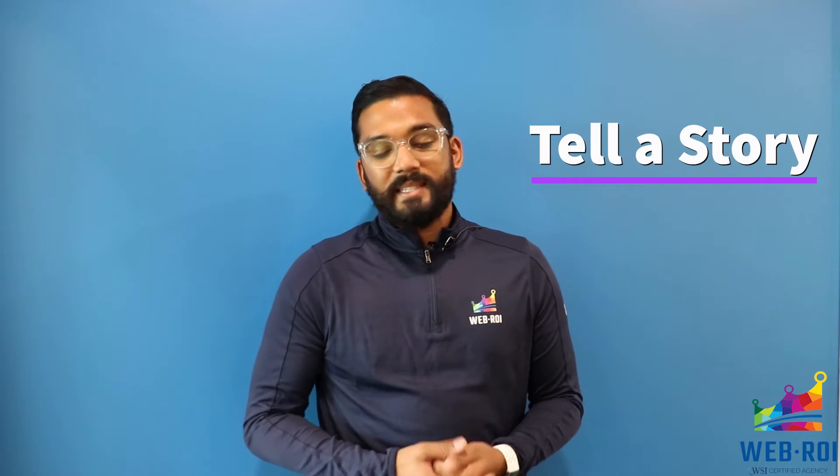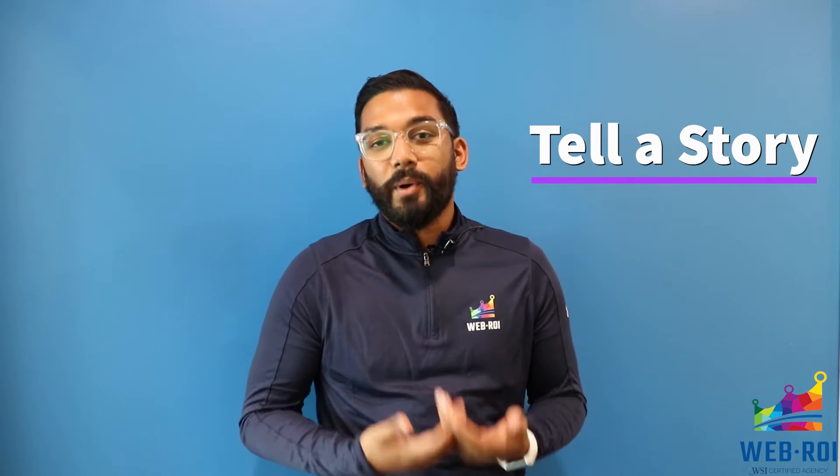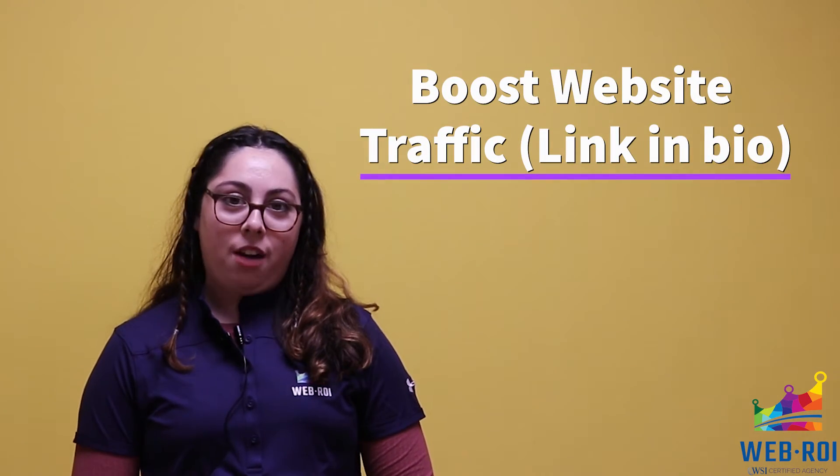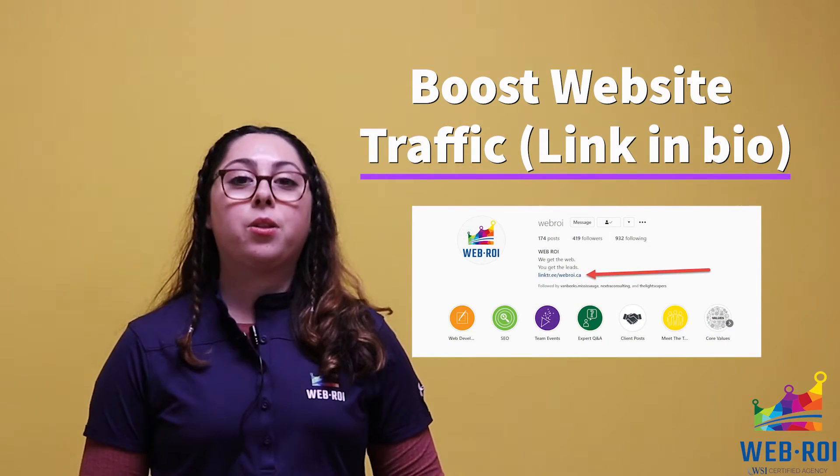Tell stories, not sales pitches. Your customers want to meet and understand you on a very personal level — they want to connect with you emotionally. Use Instagram to boost website traffic. Utilize the link in your bio to drive traffic to your website through Instagram.